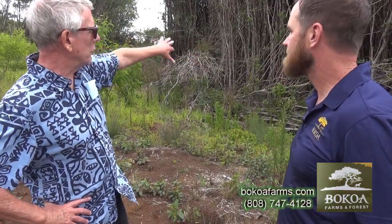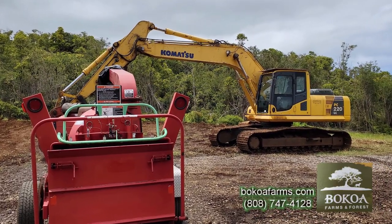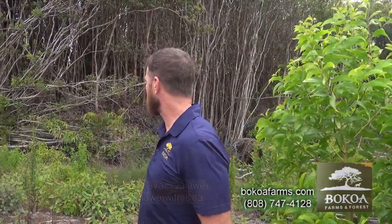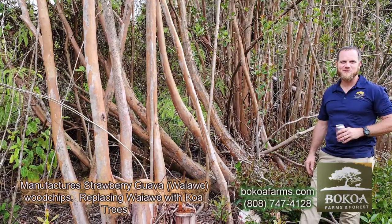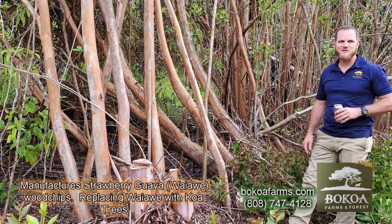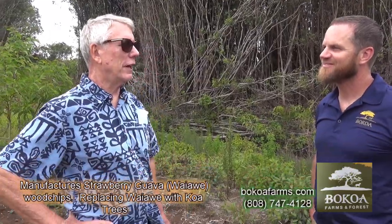The first step is cutting the guava out. We use a combination of bulldozers, excavators, and chainsaws, and good old hand work. In order to get clean branches out for our product we can't really use machines, so we'll cut our way in, do the initial clearing with machines, and then do a lot of it by hand. There's a lot of hand work involved in clearing this land — it's tremendous.